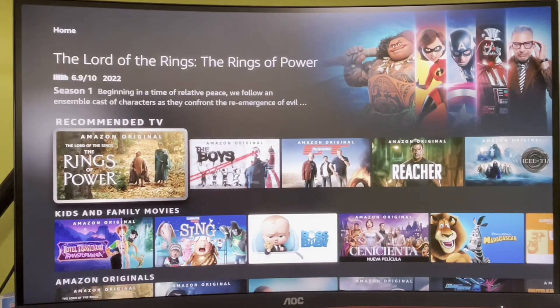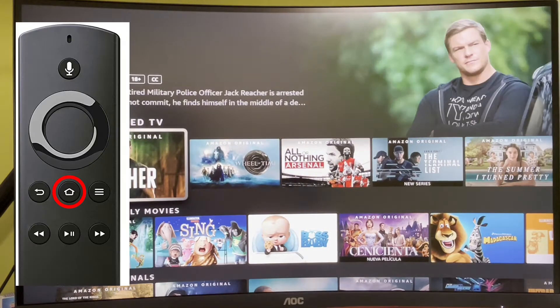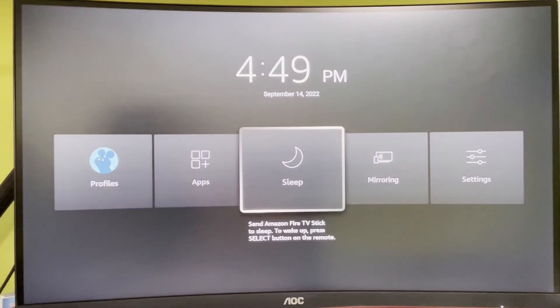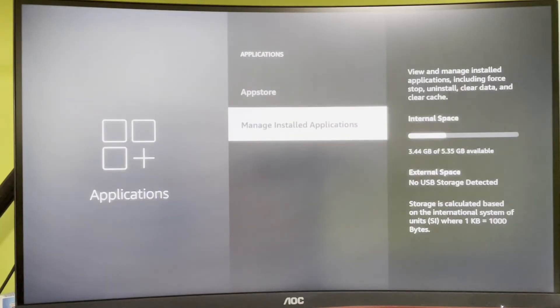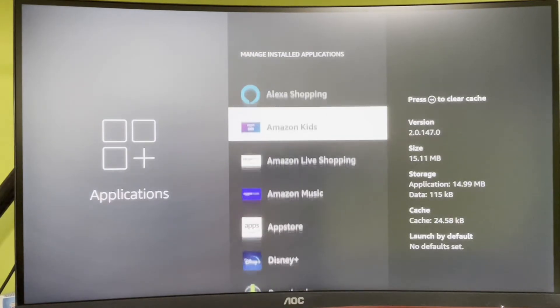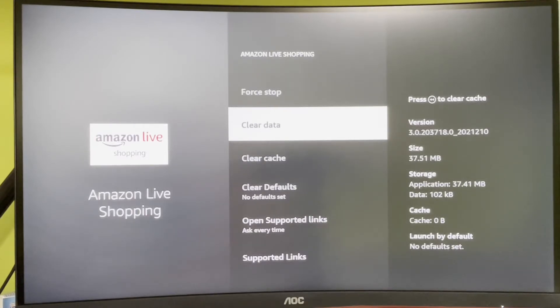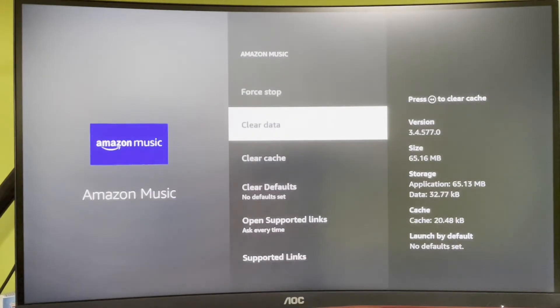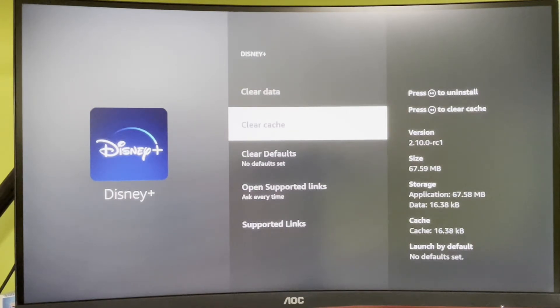So if you tried to uninstall apps and nothing helped, then there are some other steps that should help you. Once again press on the home button, select Settings, then Applications, and then go through all the apps and basically hit Clear Cache and Clear Data. Do it for all the apps on your device and this way you're also going to clear up some of the storage and make it way easier for your Fire Stick or Fire TV to perform.